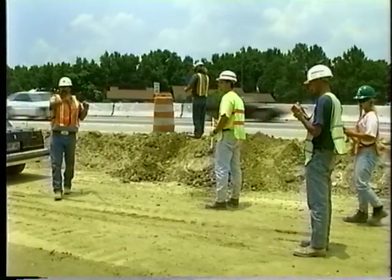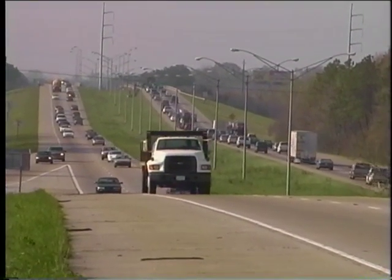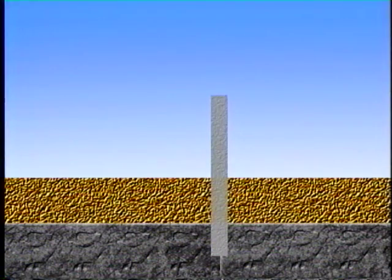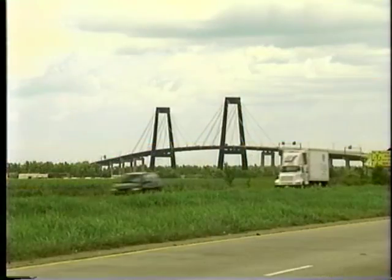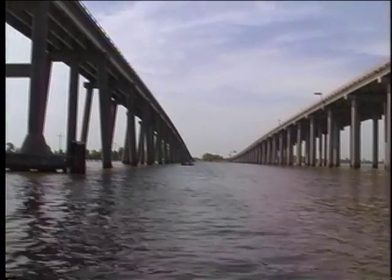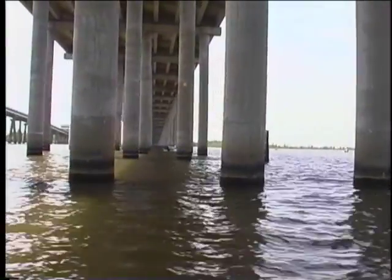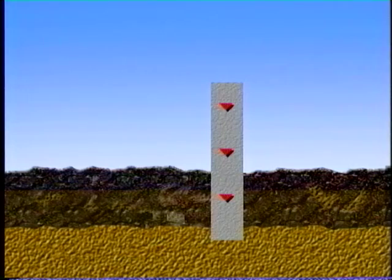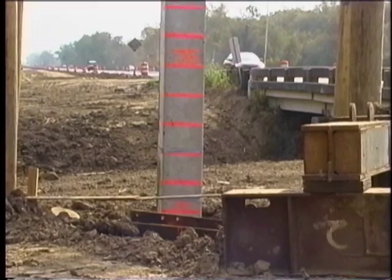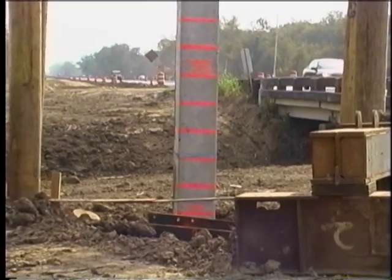Therefore, the designer of these structures must know the surface and subsurface soil conditions in order to create safe and efficient designs. Geological conditions are such in Louisiana that a thorough investigation of subsurface materials is vital to the design engineer. Because dense bearing layers are often encountered well below the ground surface, bridge structures in Louisiana are supported on deep foundations. Piles carry the superstructure loads deep into the ground, either in end bearing or by side friction. The safety and stability of pile-supported structures depends on the load carrying capacity of these piles.